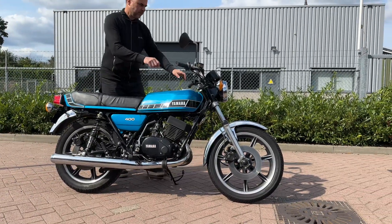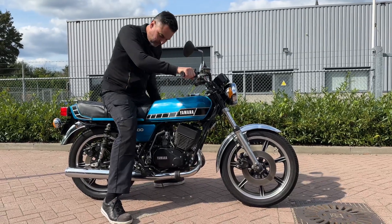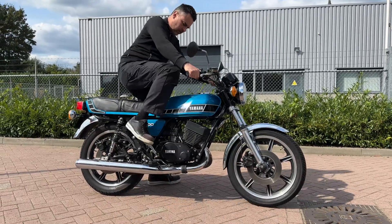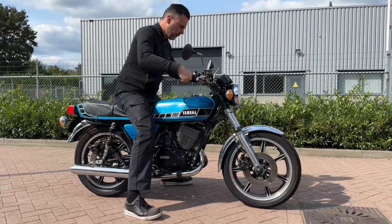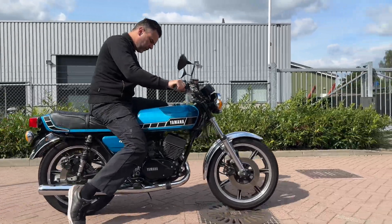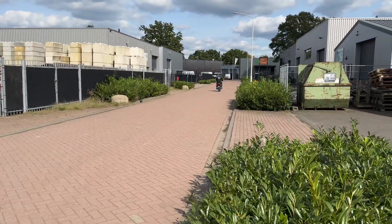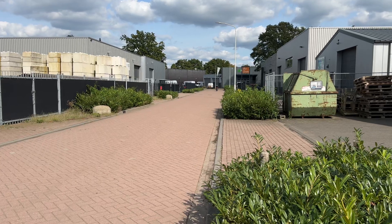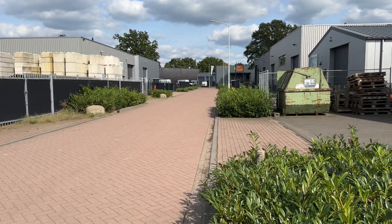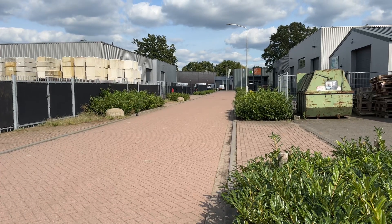Yamaha RD400 in original paint, just arrived today. These bikes are so fast and more and more popular these days.